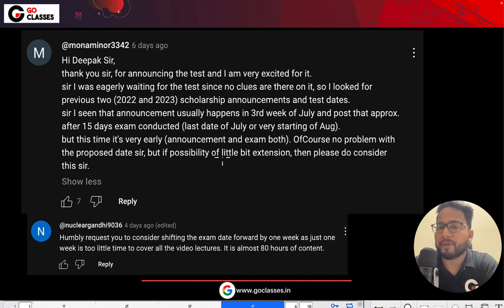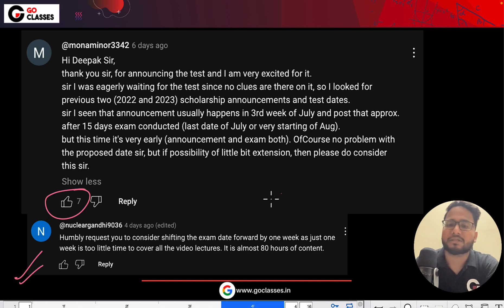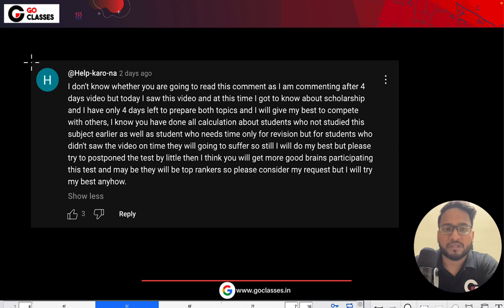Similarly, there are many other comments. For example, this is one more comment where this person is also requesting the same thing, and many people have upvoted this. This person has also requested the same thing. So there are many, many comments that we have got to shift the examination date. You can read this comment out later — this person is also requesting to shift the examination date.